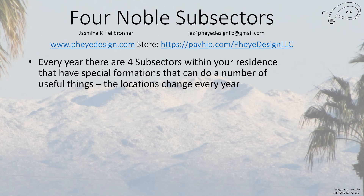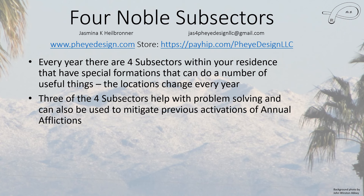Hello everyone, this is Jasmina and in this video I'm going to talk about the four noble subsectors. These are special subsectors in your residence, and every year there are four subsectors that have special formations that can do a number of useful things. These locations change every year, and three of these four subsectors are helpful with problem solving.